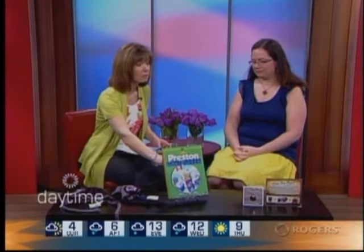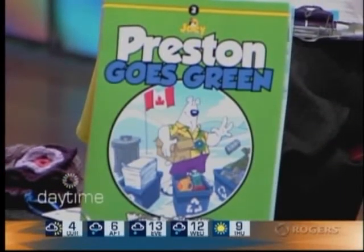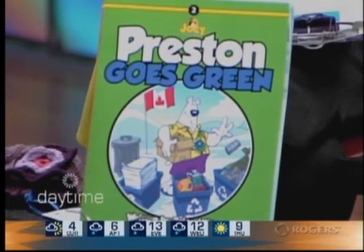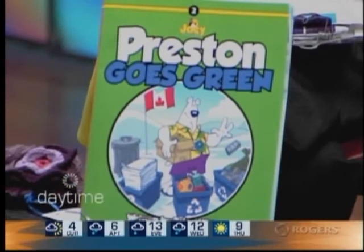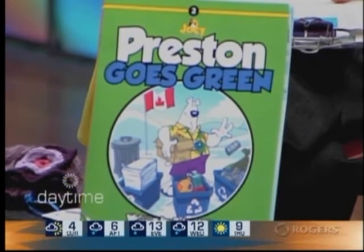You also brought along a series of books. For those of us in Waterloo Region, you might think it's a local author because we see the blue boxes on the front — this is the area that is the home of the blue box right across Canada. But it's not; still a Canadian book though. It's by an author named Brian from Nova Scotia, and he's come out with a series called Joey the Penguin. The book I'm showing you now is Preston Goes Green — Preston goes to the North Pole to teach his new friends how to play hockey, and in the meantime he teaches them about global warming and the importance of the three R's: reuse, reduce, and recycle.